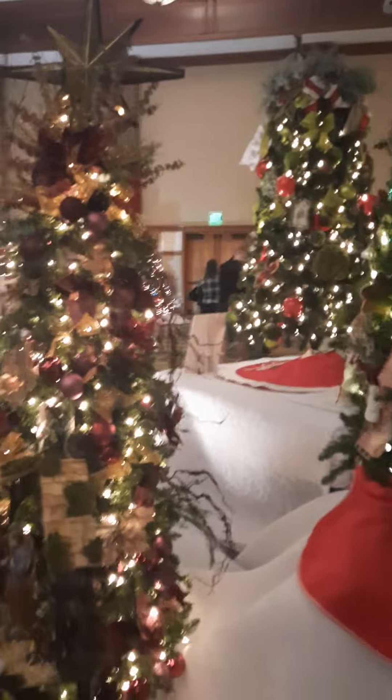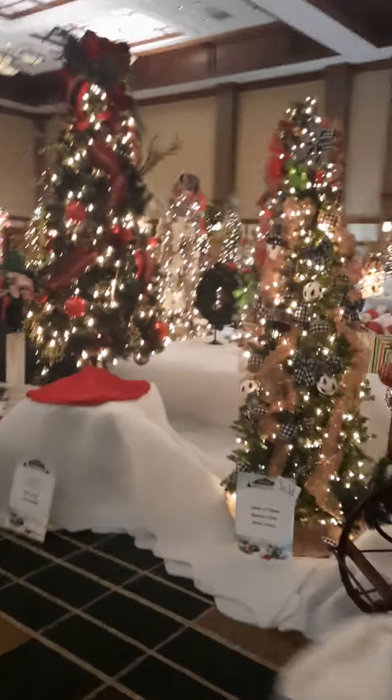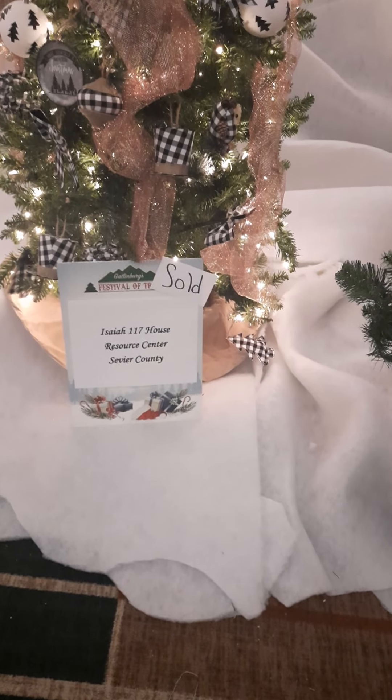Hampton Historic Nature Trail donated this tree. Lots and lots of trees — all donated. I am missing out on several of them. Old Smoky Distillery donated this one. Here is a tree donated by Isaiah 117 House Resource Center, Sevier County. So many, so many.